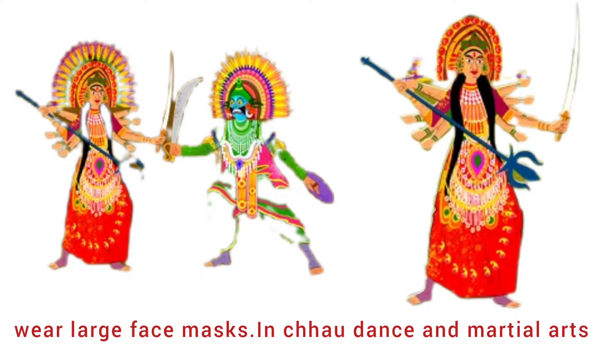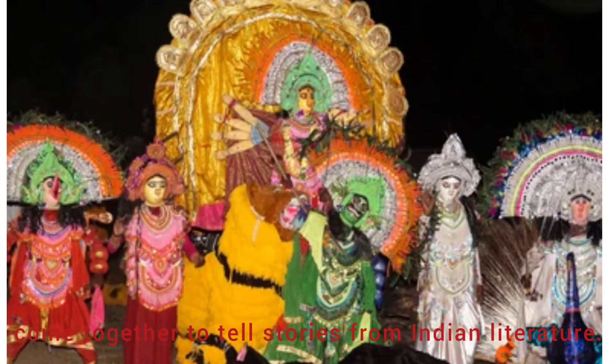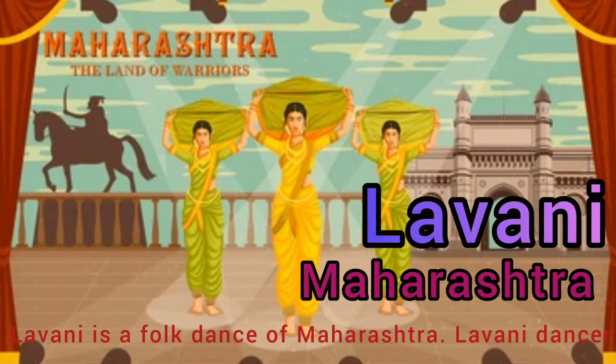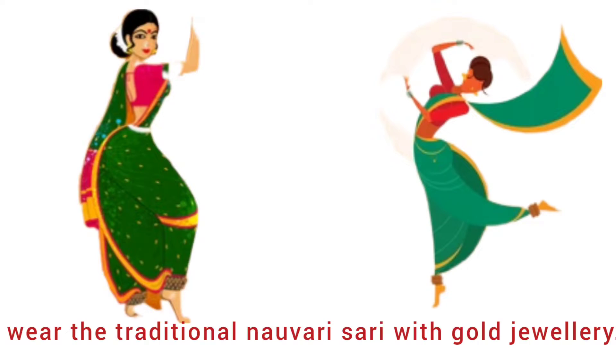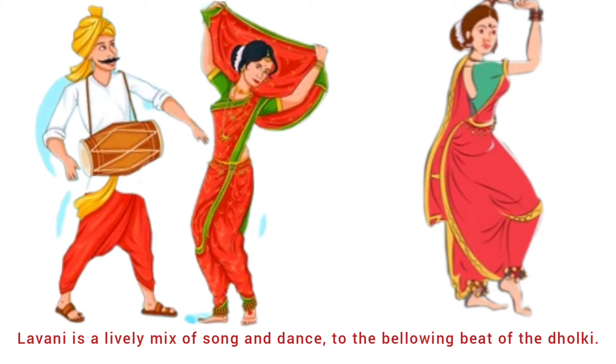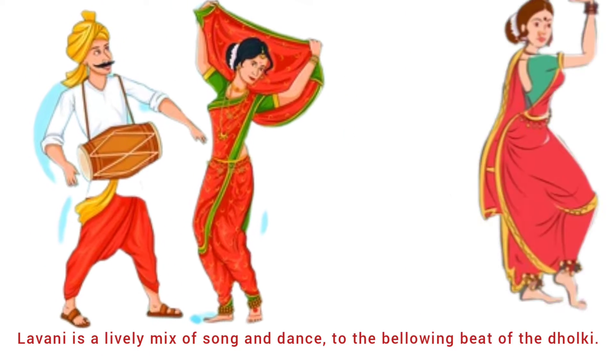In Chhau dance, martial arts come together to tell stories from Indian culture. Tenth is Lavani from Maharashtra. Lavani is a folk dance of Maharashtra. Lavani dancers wear the traditional nauvari saree with gold jewelry. Lavani is a lively mix of song and dance to the beating of the dholki.